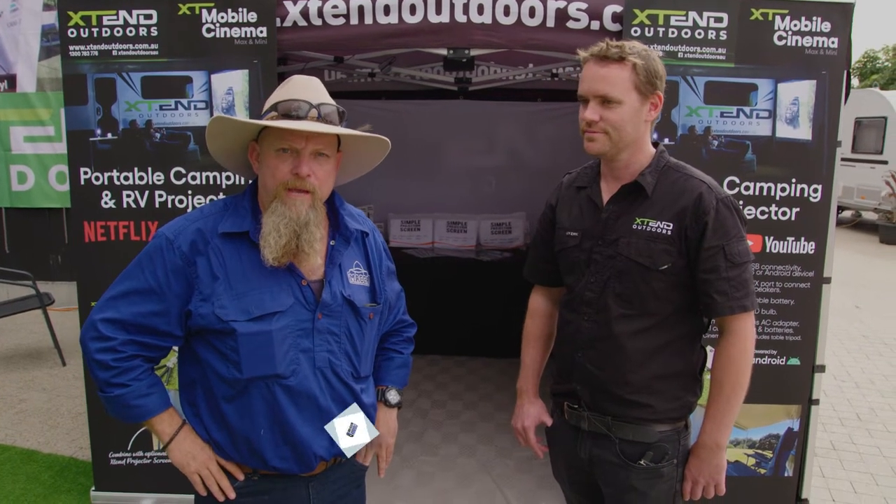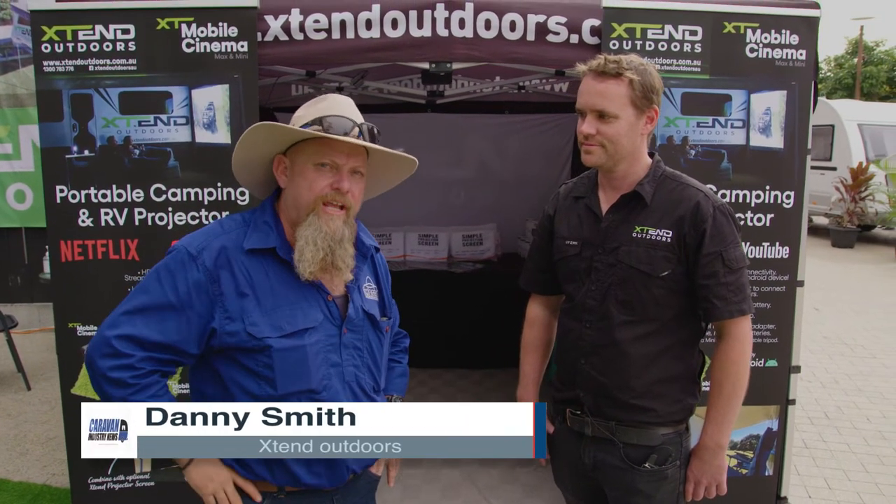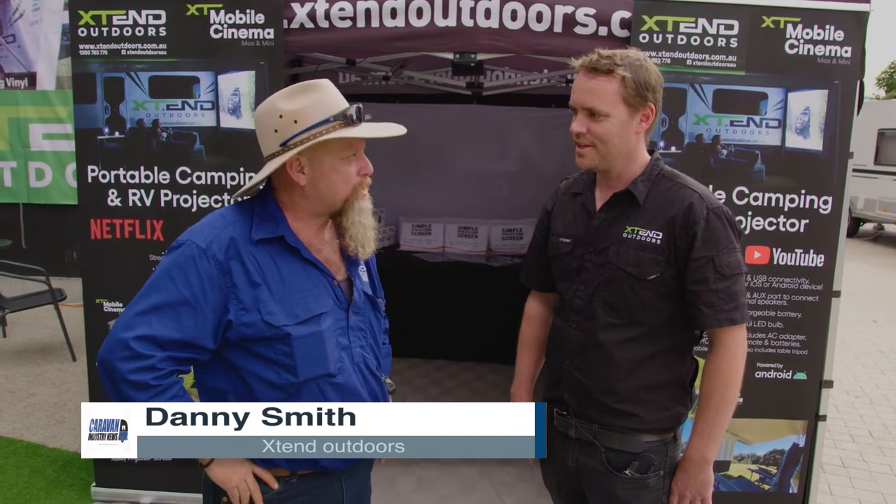Well, here we are at the Brisbane Caravan and Camping Show. I've caught up with Danny from Extend Outdoors because he's got some exciting new products. What have you got to show us mate?